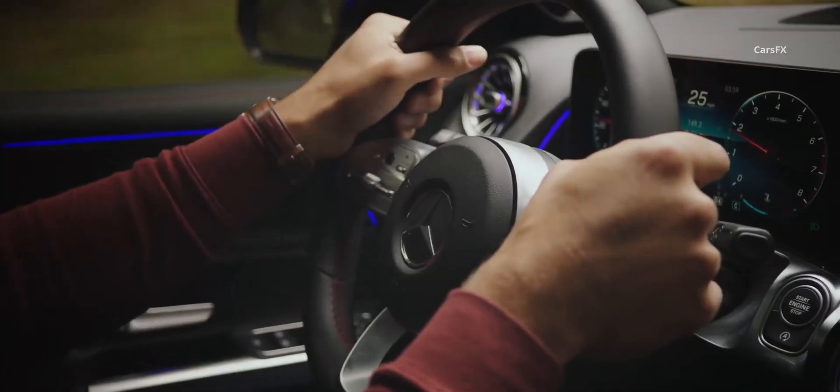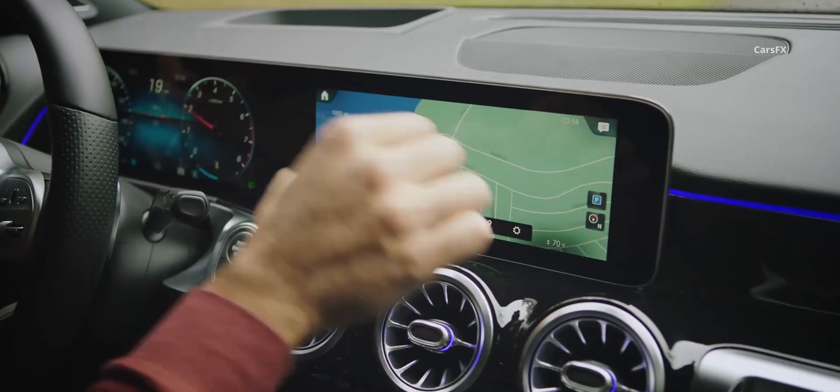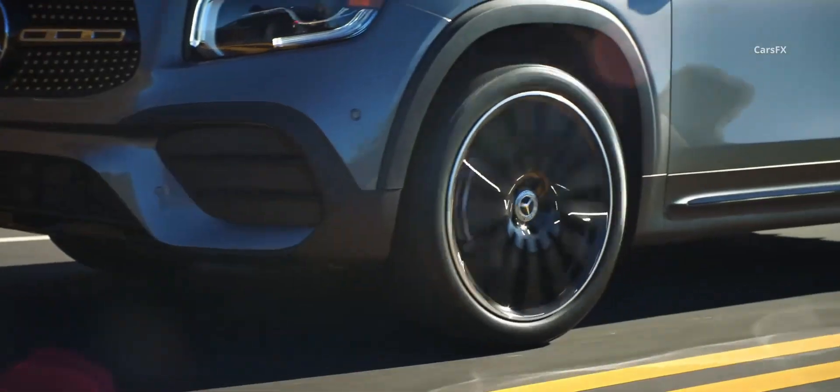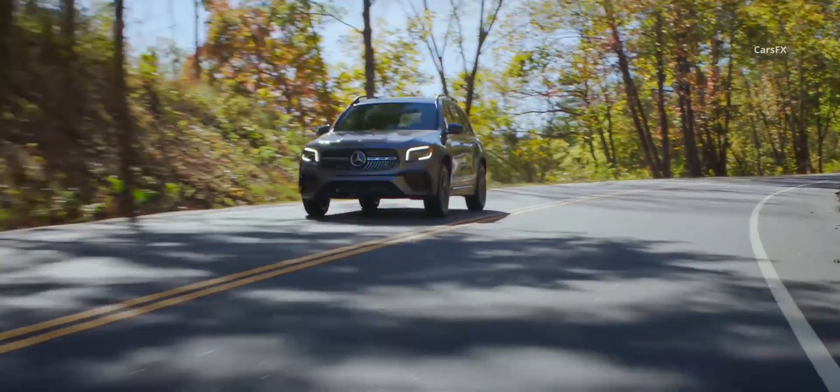Entry-level luxury cars sit in an awkward space between more traditional models and vehicles from mainstream brands. You can buy a lot of cars for the GLB's base price if you are willing to forego the Mercedes badge, but with options, the GLB starts to encroach on the price of a larger GLC.